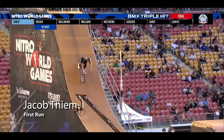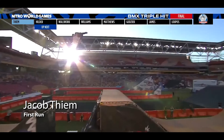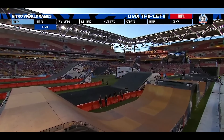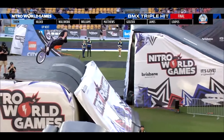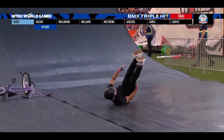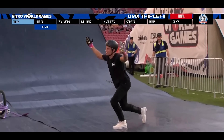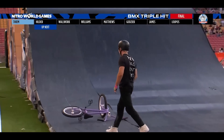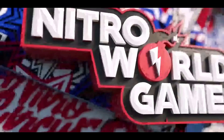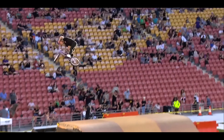We start it off. First rider, and it's Jacob Thiem out of Omaha, Nebraska. He is dropping in 360 double downside whip into a quadruple tail whip, into a 720 bar spin. Just sliding out there — just a little too much rotation on that seven right there. Slides out on that resi, gets up, waving that one off to the fans. You can see he's got a little bit of road rash on that one.